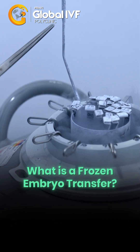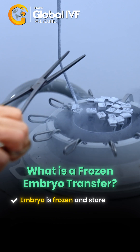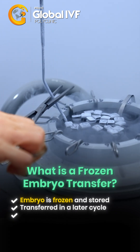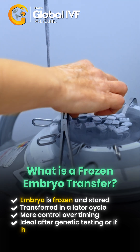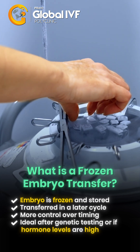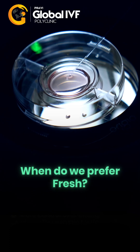What is a frozen embryo transfer? The embryo is frozen and stored, then transferred in a later cycle. This offers more control over timing and is ideal after genetic testing or if hormone levels are high.